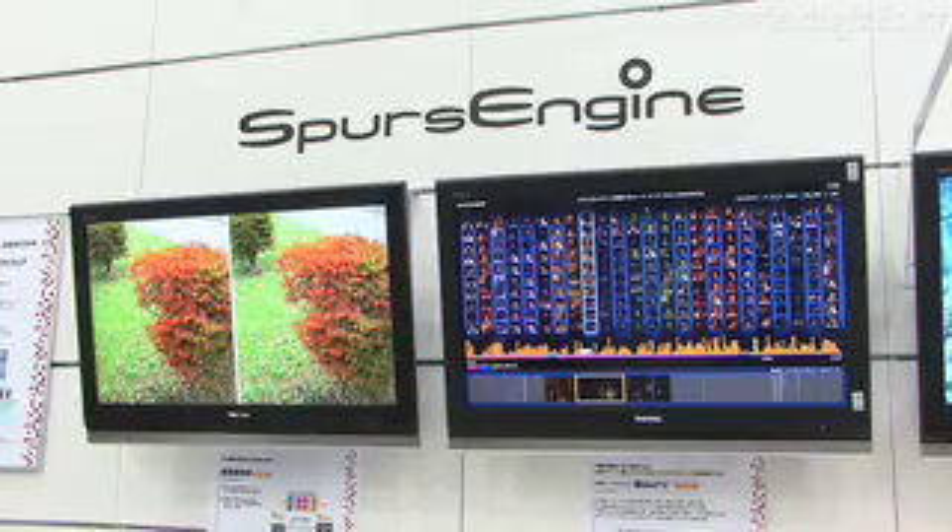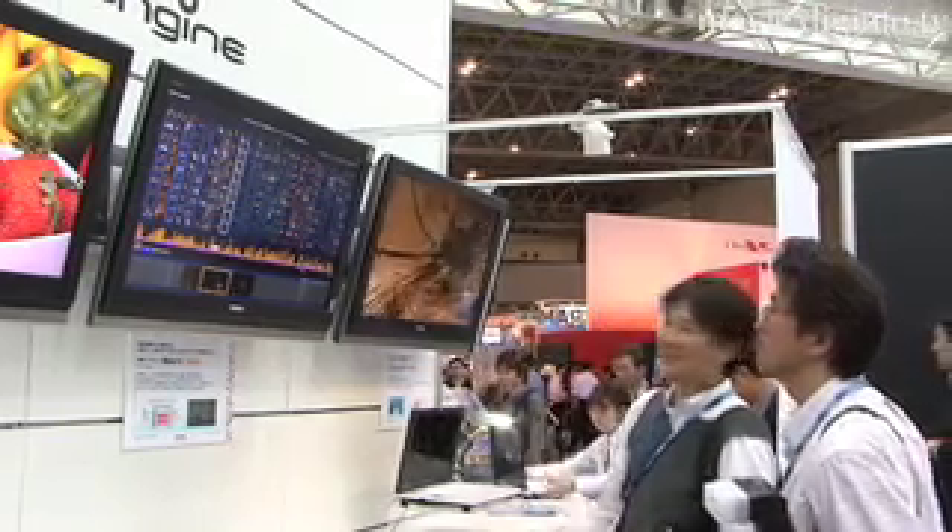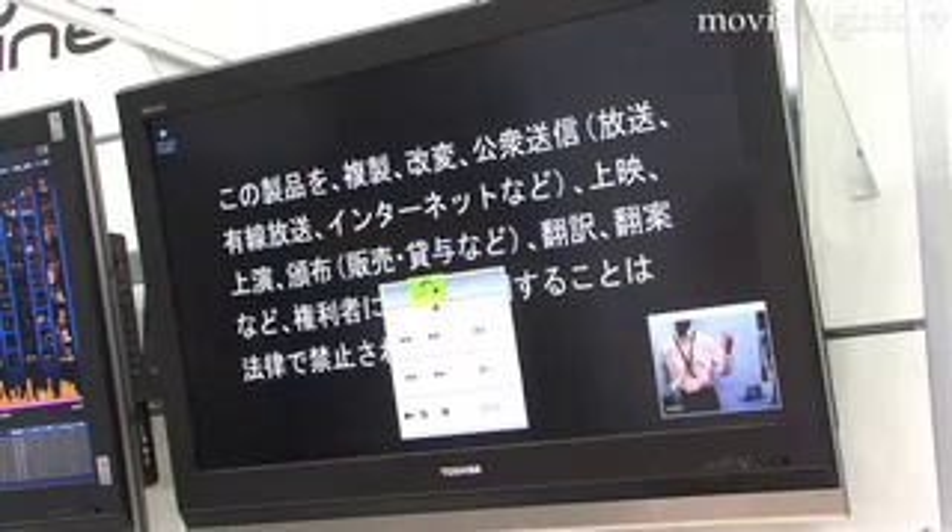Currently in the research phase, Toshiba is developing a new way to view HD media with their Spurs engine, which is capable of real-time processing of full HD and high-speed digital image recognition, as well as many other features.